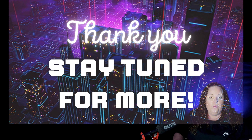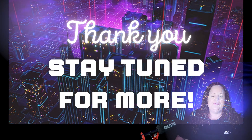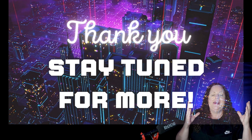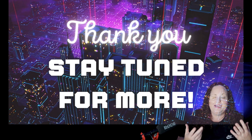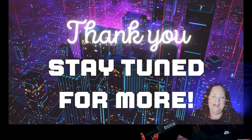Watch part one and part two of the Credit Card Stacking Masterclass. Thank you guys so much for tuning in today. Make sure that you have subscribed to the channel, because I am always coming out with new videos in regards to personal credit and business credit. Stay tuned for more and watch the playlist coming up next.